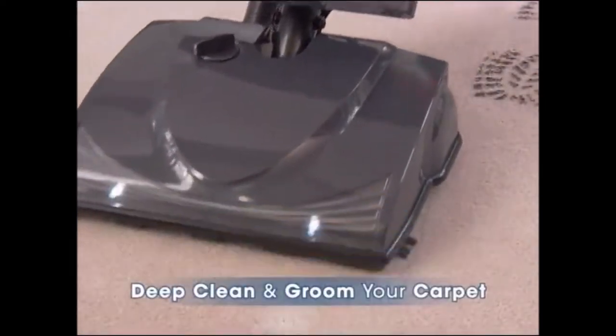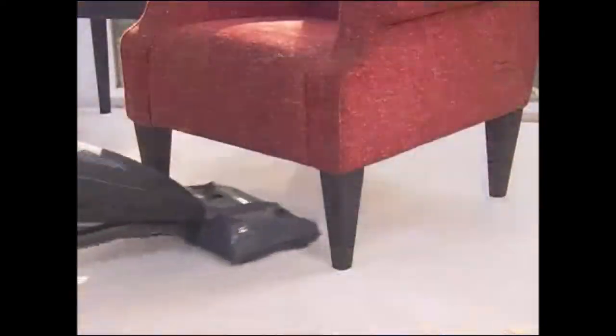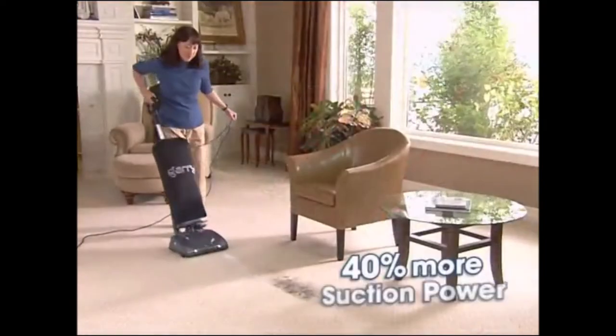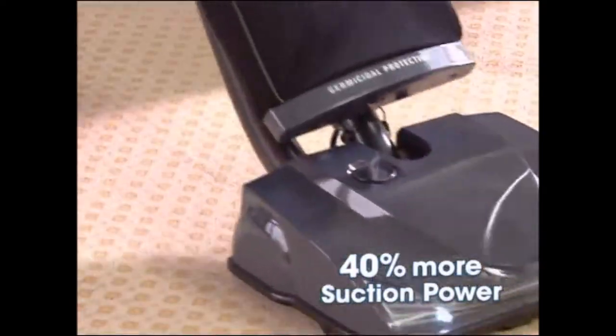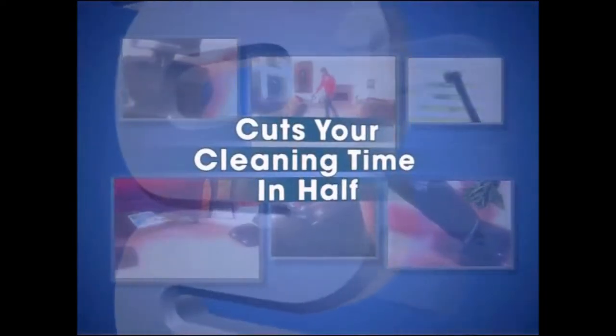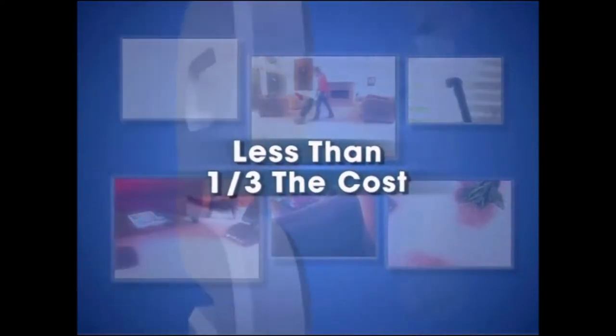Deep clean and groom your carpets. Transition from surface to surface seamlessly and maneuver around and under even the tightest spaces in your home, giving you 40% more suction power than the leading competition. Gary is so fast and so effective it can actually cut your cleaning time in half. And here's the most important part — at less than one-third the cost.